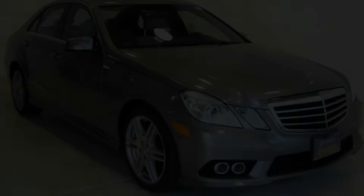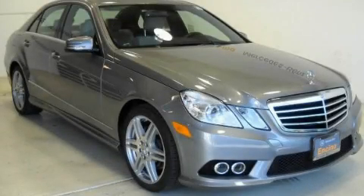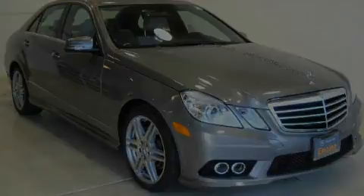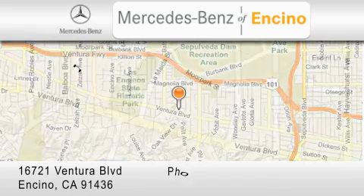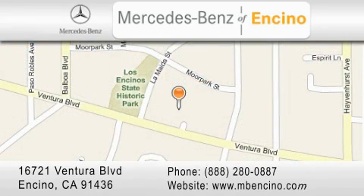We invite you to contact us today to learn more about this vehicle. Mercedes-Benz of Encino is located at 16721 Ventura Boulevard in Encino. Stop by our dealership or visit us at www.mbencino.com. Our goal is to exceed all of your expectations to ensure that you will return for future visits. We'll see you soon.